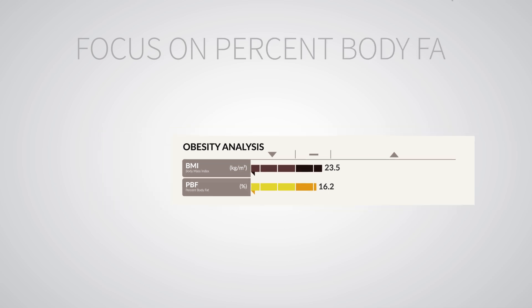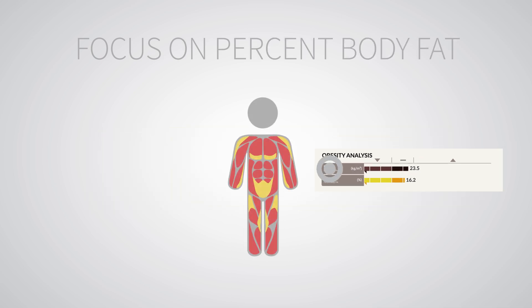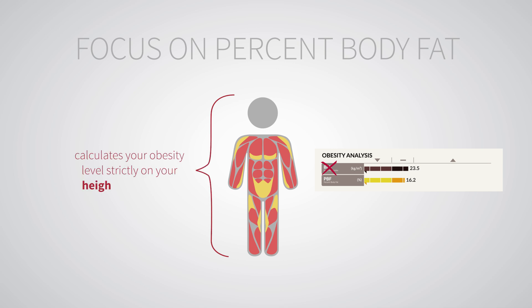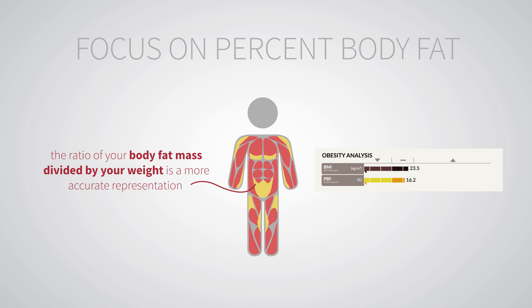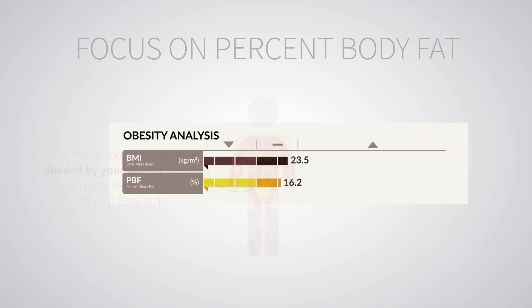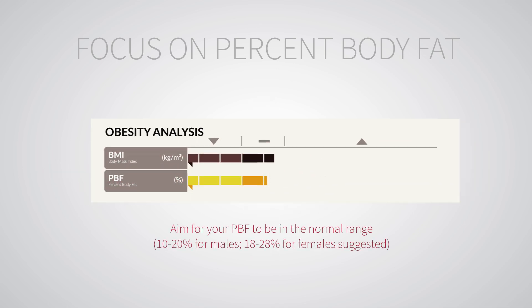Focus on percent body fat. Although commonly used, BMI is an unreliable representation of your health because it calculates your obesity level strictly on your height and weight, resulting in muscular fit people being labeled as overweight or obese. Instead, percent body fat — the ratio of your body fat mass divided by your weight — is a more accurate representation of your obesity risk. Aim for your percent body fat to be in the normal range: 10 to 20% for males, 18 to 28% for females.